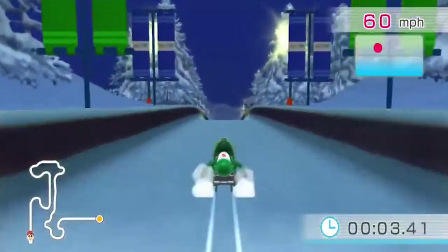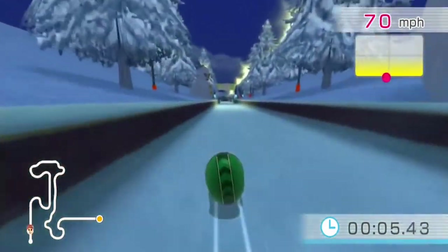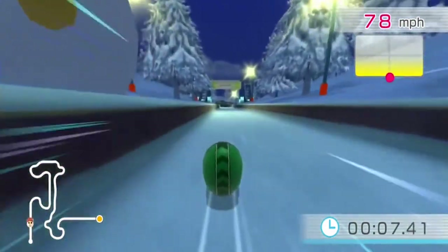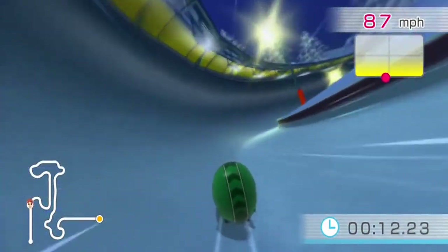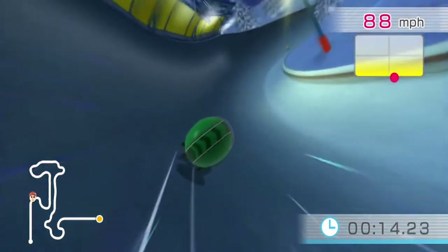Luge. Come on. Do I even need to say it?